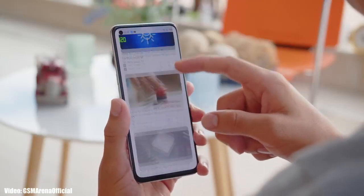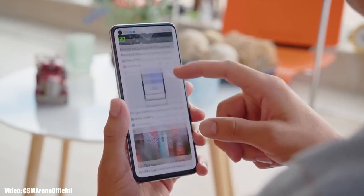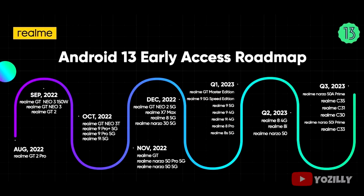Realme has released the official roadmap for the smartphones that will get Android 13 with Realme UI 4.0 on top. That's the complete roadmap or the list of Realme smartphones that are eligible for Android 13.